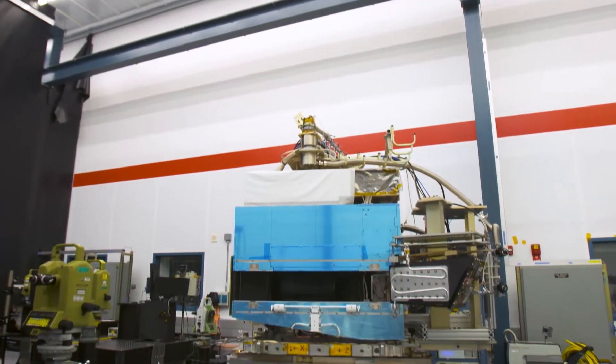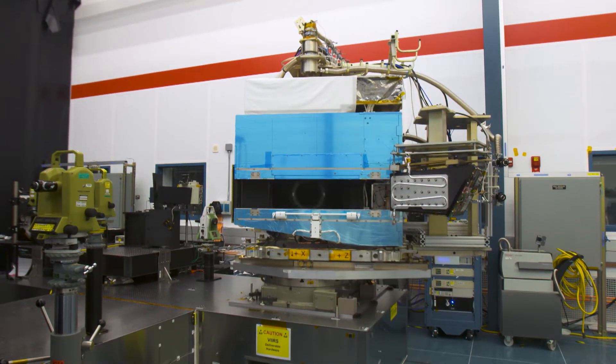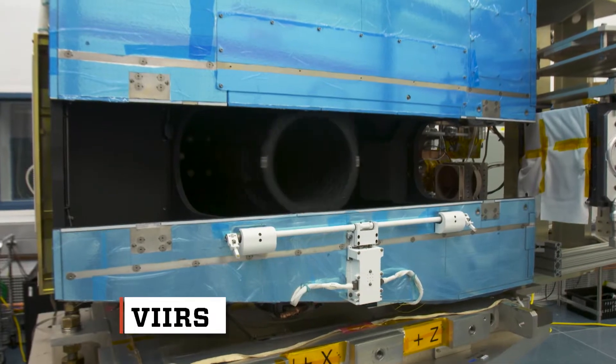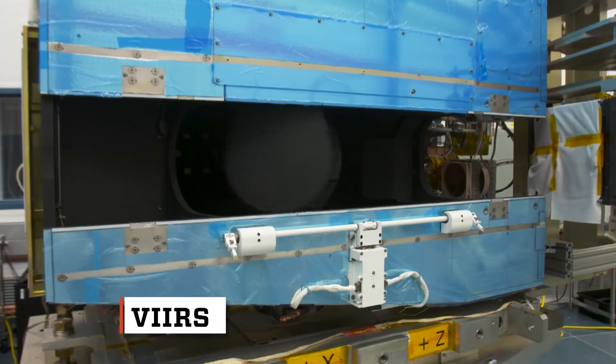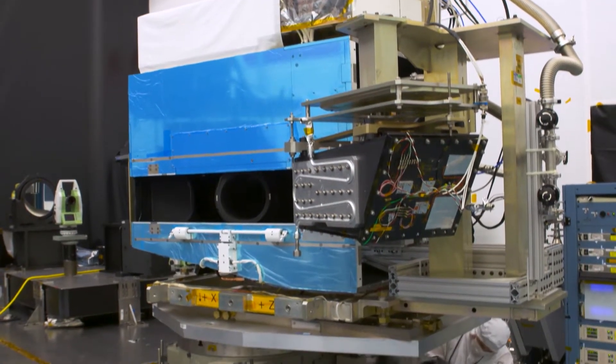The intelligence and space division of our sponsor, Raytheon Technologies, developed two Earth observation instruments for NASA and NOAA called VIIRS, which are circling the globe now. I made the trip to El Segundo, California, to meet lead systems engineer Julie Montoya and learned more about a third system headed for orbit soon.